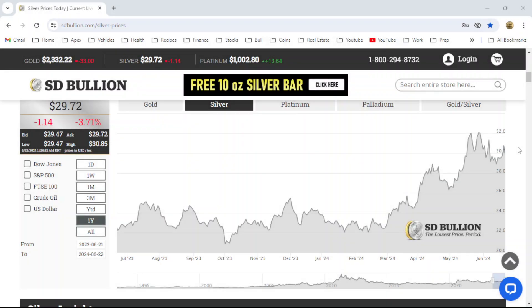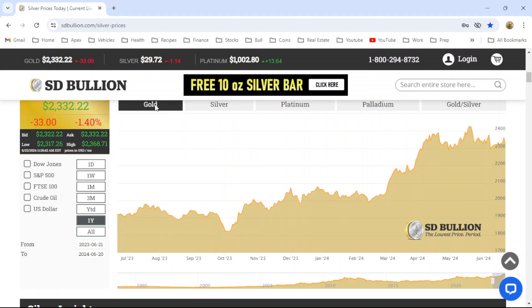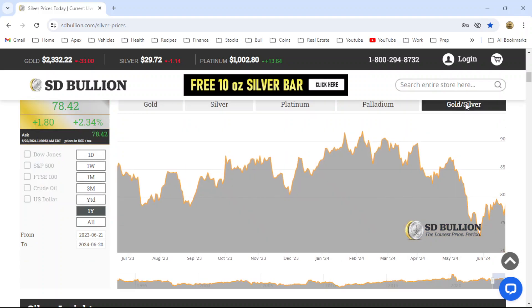Here at the SD Bullion website, today is Monday, June 24th, 2024. The Silver Spot price is $29.72. The Gold Spot price is $2,332, which gives us a Gold to Silver ratio of 78 to 1.